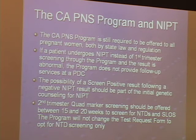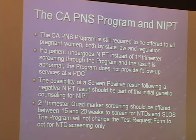A few things to remember about the California prenatal screening program: it is still required to be offered to all pregnant women by state law and regulation. If a patient undergoes NIPT instead of first trimester screening through the program and the result is abnormal, the program does not provide follow-up services at a prenatal diagnosis center. The possibility of a screen-positive result following a negative NIPT result should be part of initial genetic counseling for NIPT. And second trimester quad marker screening should be offered between 15 and 20 weeks to screen for neural tube defects and Smith-Lemli-Opitz syndrome.